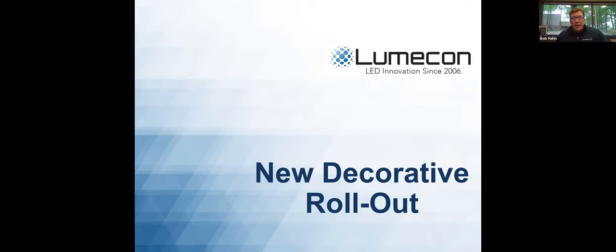Welcome, everyone. My name is Bob Hahn, and today I'm joined with Michael Wozniacki. We're going to be talking about our new decorative rollout. Over the last couple of months, we've been very busy here at LumaCon working in our R&D department and creating new products. A lot of people have been working from home, and what that's allowed us to do is regroup and really put a focus on many new products that we're going to be introducing over the next 90 days.